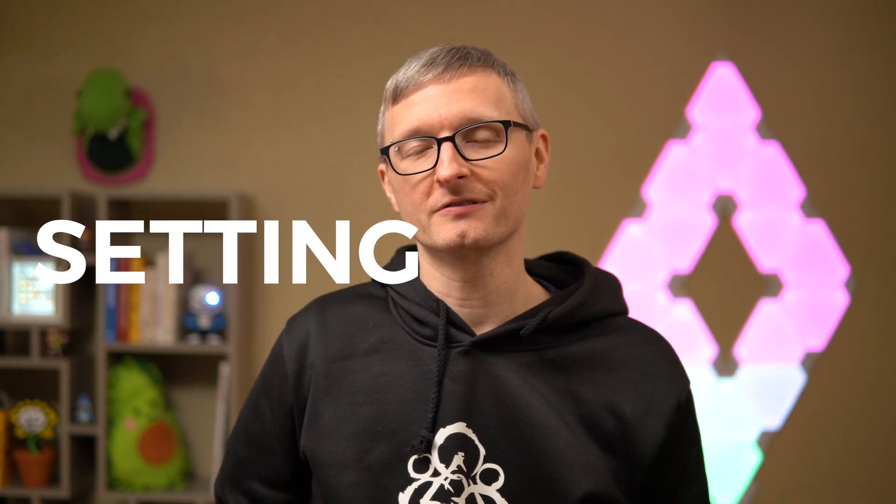Hey, it's Devin and I'm kicking off 2020 with a series of videos walking you through my process for becoming a web developer. Let's start with setting a big goal.